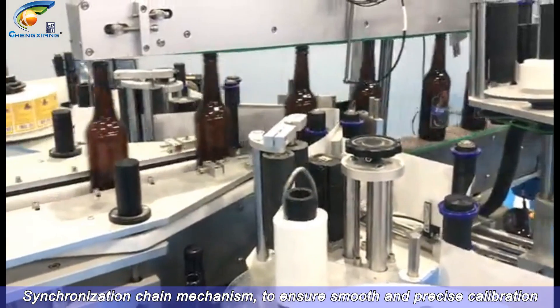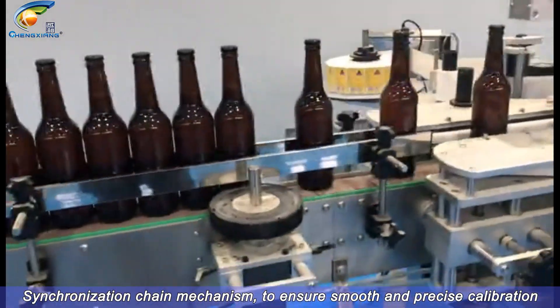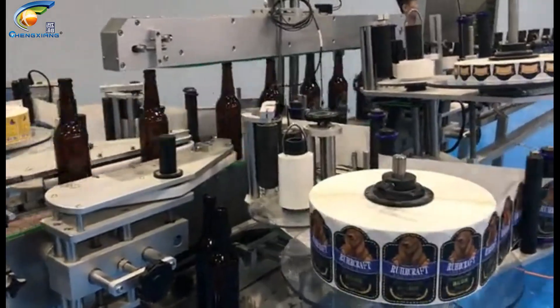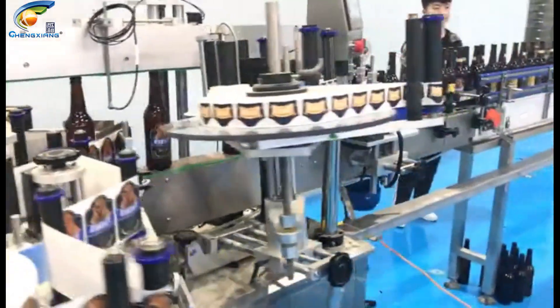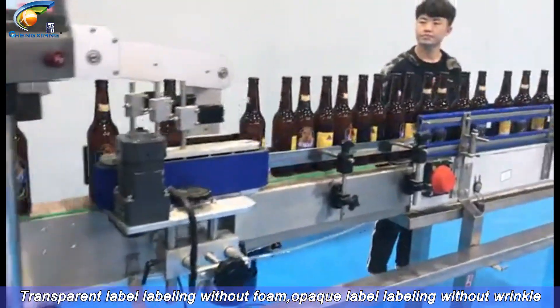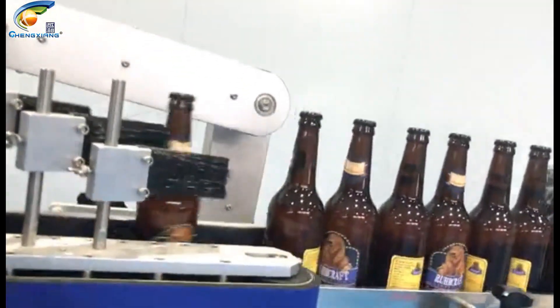Synchronization chain mechanism to ensure smooth and precise calibration. Transparent label labeling without foam; opaque label labeling without wrinkles.